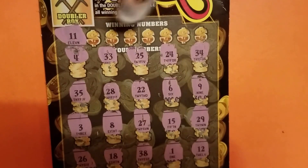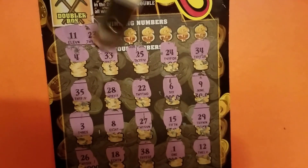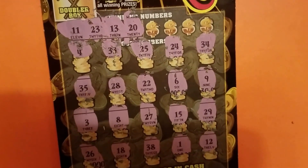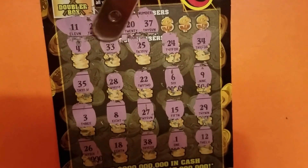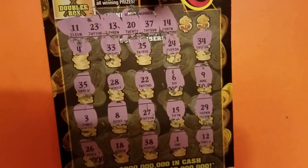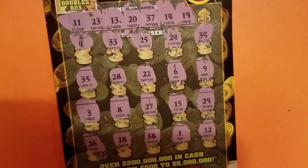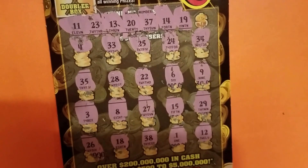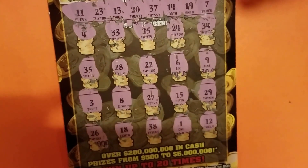No 11. $23 — no 23. $13 — I know I don't have a 13. $20 — no 20. $37. Oh boy, I'm off by a number. $14 — no. $19 — no. And the one final number is a 7, and I don't have a 7.